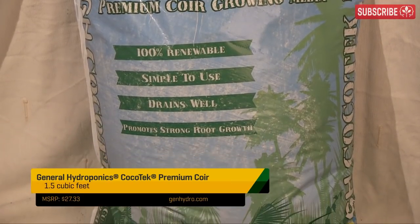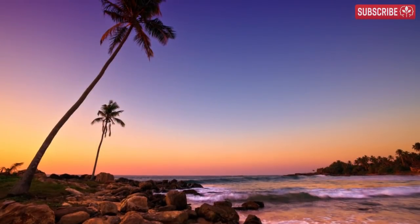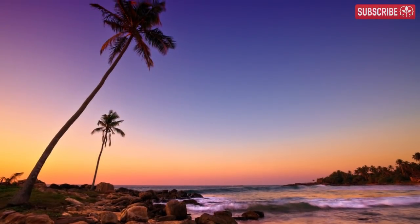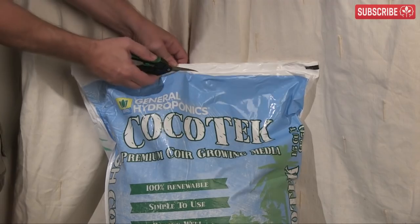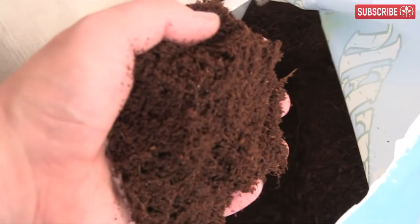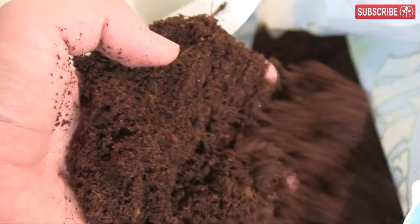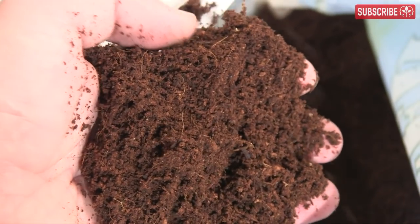Remember, coconut palms grow near the sea, so manufacturers of hydroponic-grade cocoa coir wash any residual sodium chloride away using pure water, or displace it with calcium nitrate as part of the manufacturing process. I prefer bags of loose-filled media like this rather than the condensed blocks that you have to rehydrate — but this is just a personal thing. Obviously, the blocks are easier to ship and they don't take long to expand, but it's just an additional job that I prefer to forego.